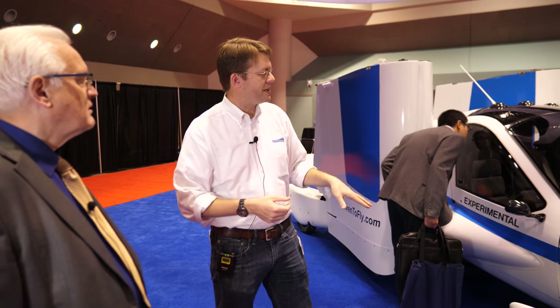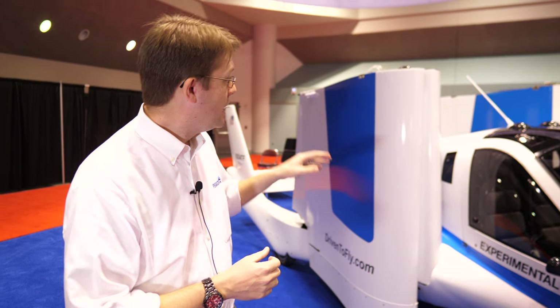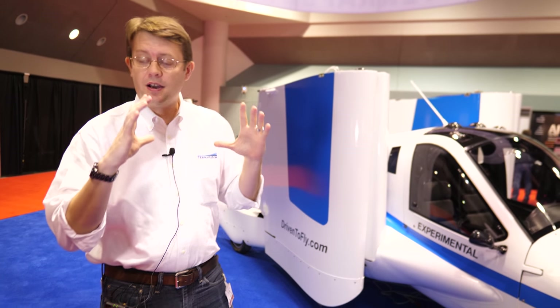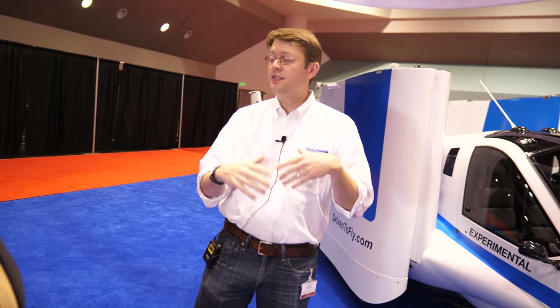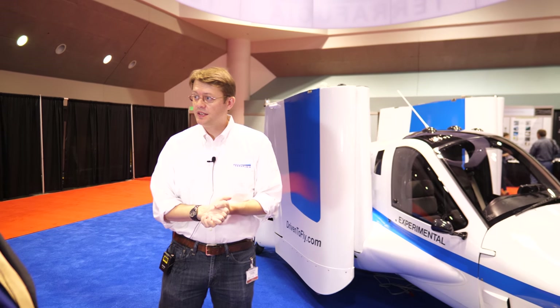Among the physical safety features: they have a full aircraft parachute as a last resort, and they use a very safe, well-proven certified aircraft engine — the Rotax 912 IS Sport — certified to run on automotive fuel. They also have a motor generator on the shaft of the engine, which could provide extended glide range in the event of an engine failure.